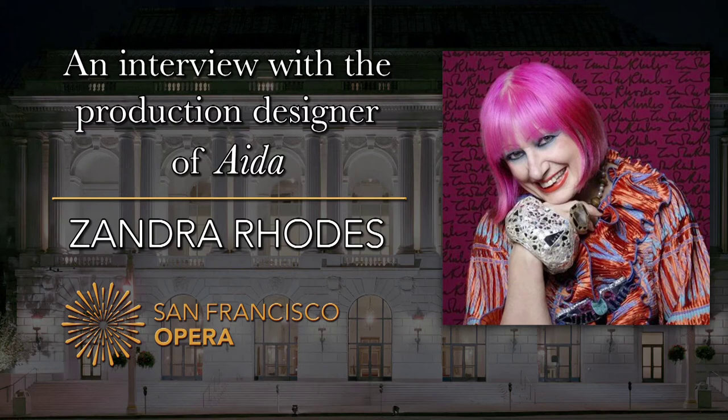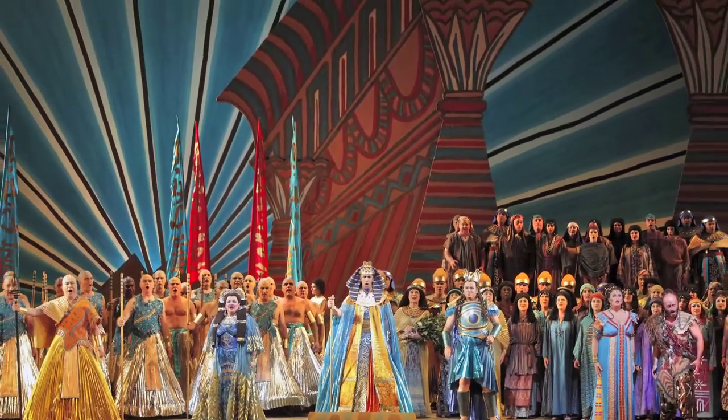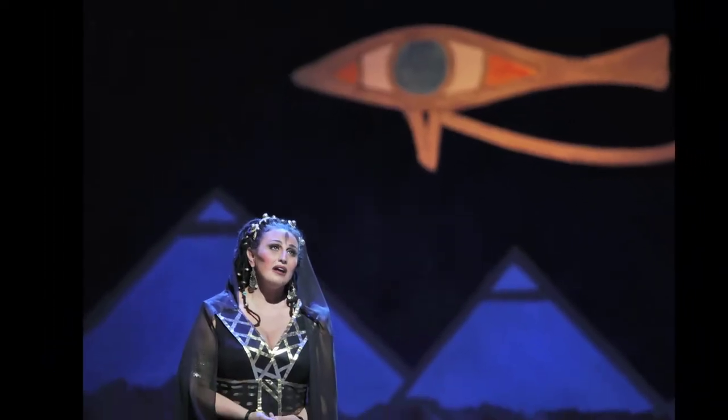I'm Zandra Rhodes and I'm here in San Francisco to do AIDA and I'm very excited about it. I'm actually the designer for the production of AIDA — I designed both the costumes and the sets. I was lucky enough to go to Egypt and I did lots of sketches, and from those sketches I came up with a concept of an evil eye and the pyramids.